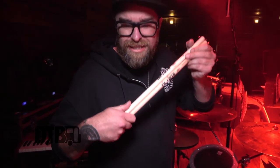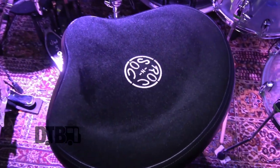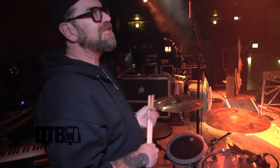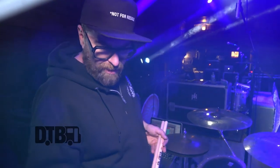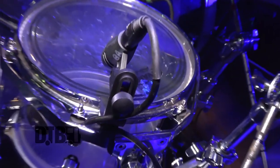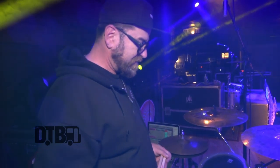For sticks, I use Vic Firth American Classic 5A — hey Vic Firth, what's up. I break them all the time and I'm buying bricks of sticks every week. I just got a new Roc-N-Soc throne — my other one busted, so hey Roc-N-Soc, what's up. I also bring my Neumann KM 184s for overheads — they sound really nice, I bring them pretty much everywhere.